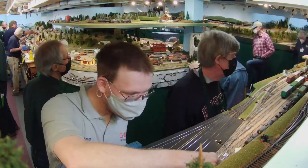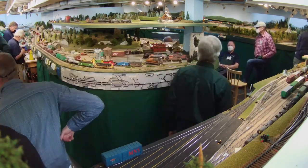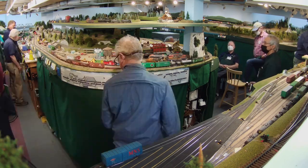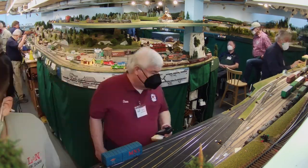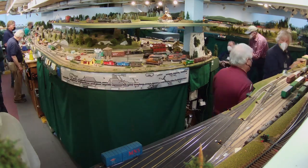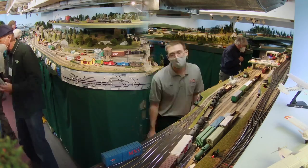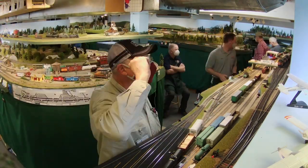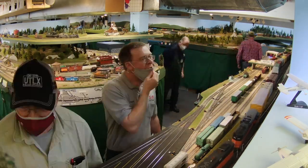Hi, this is Burr Stewart, and I'll be your host for a video capturing about seven hours of model railroad operations that took place on my HO scale model railroad last week as part of a biannual operations weekend known as Soundrails. To keep the video short, I'll just focus on a couple of the trains that I was able to capture with my cell phone and this overall action cam view that you're seeing here.